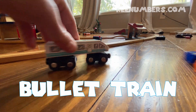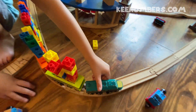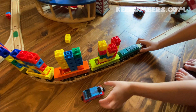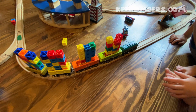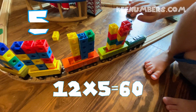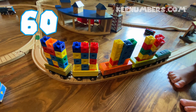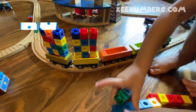Zoosh. I am the bullet train, the fastest and the best. Zoosh. Zoosh. It has so many blocks. There are so many blocks. It looks like you have 12 by 5 — 60. 60 blocks in your cargo train. 5, 10, 15, 20, 25, 30, 35, 40, 45, 50, 55, 60. Whoa, 60 blocks. Daddy's turn.